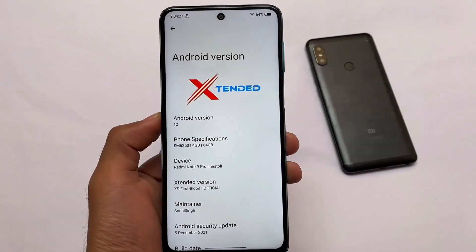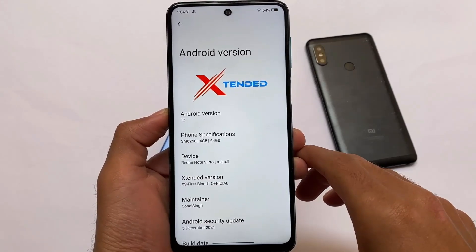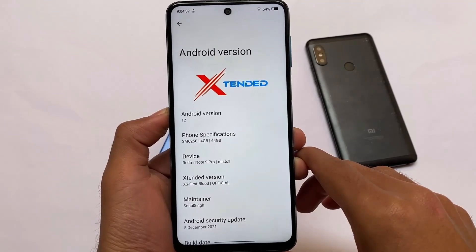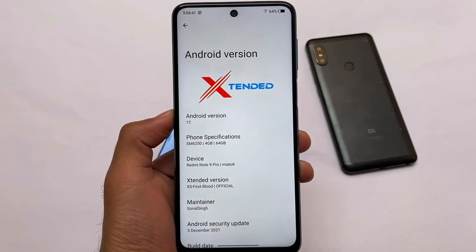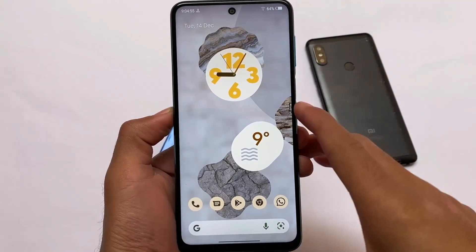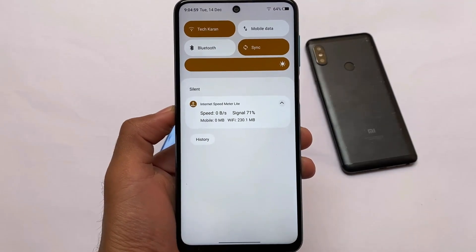What is up everyone, this is Ken here, welcome back to the Tech Current YouTube channel. Extended ROM based on Android 12, previously known as MSM Extended, is now officially rolled out for some devices and is rolling out for all officially supported devices. I've installed it on the Redmi Note 9S Pro and things are quite good.